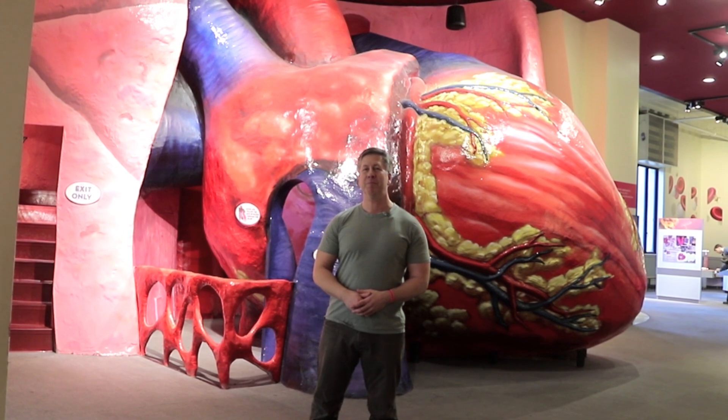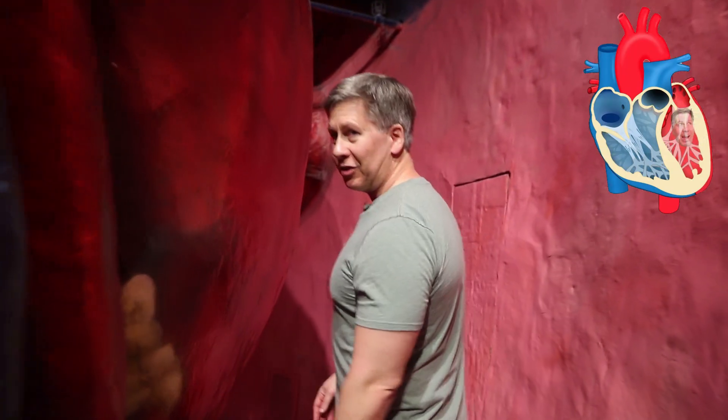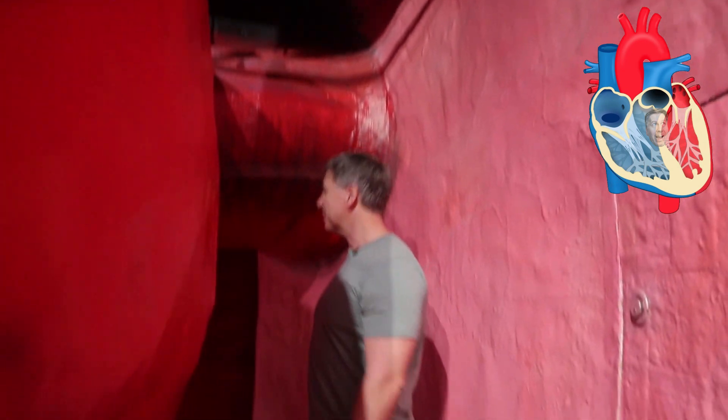So let's take a look inside. We're going around the back of the heart. In real life, you do not have a big space here, but you can imagine this is like the pericardial sac or something.